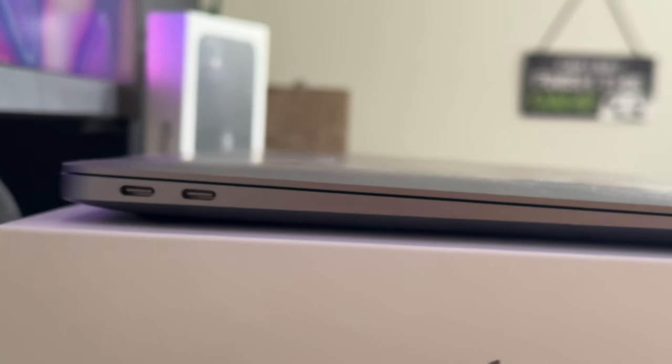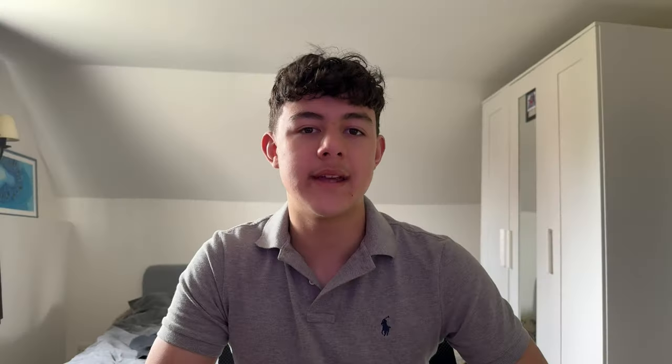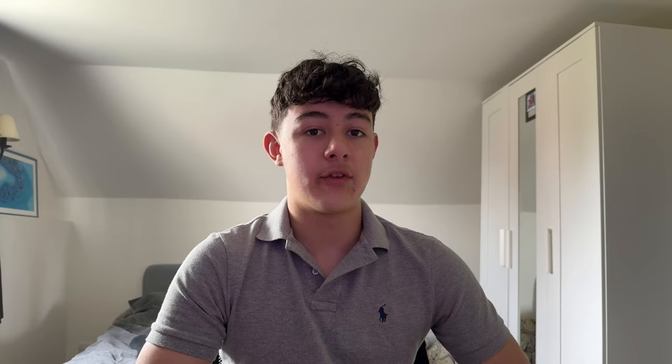First up, let's talk about the design and build quality. The M1 MacBook Air still maintains its sleek, classic Apple look — it's slim, lightweight, and nice to hold thanks to its premium aluminium build. If you're always on the go, you'll appreciate how slim and lightweight it is; when you put it in your bag, you might not even notice it's there.